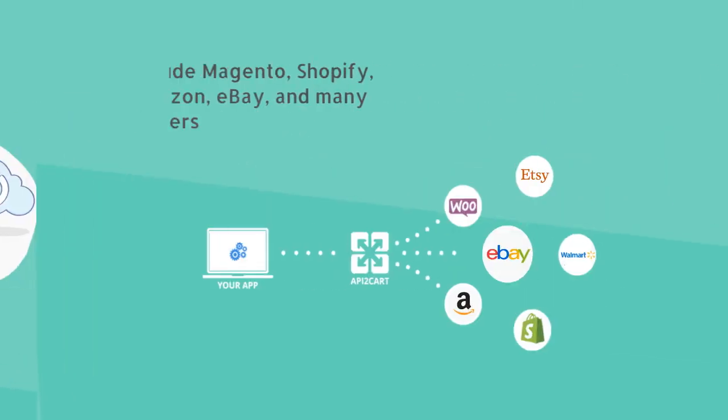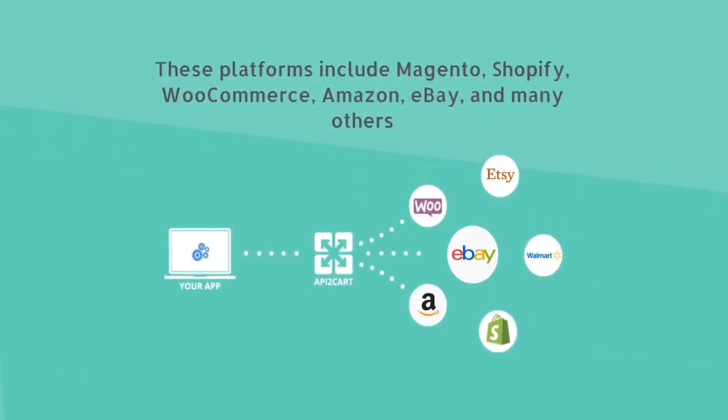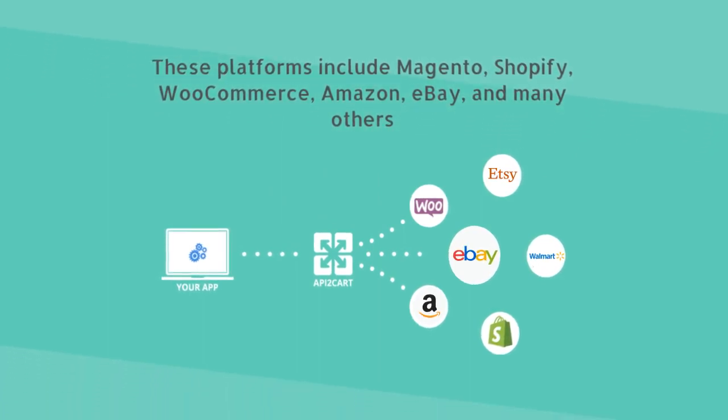These platforms include Magento, Shopify, WooCommerce, Amazon, eBay, and many others.